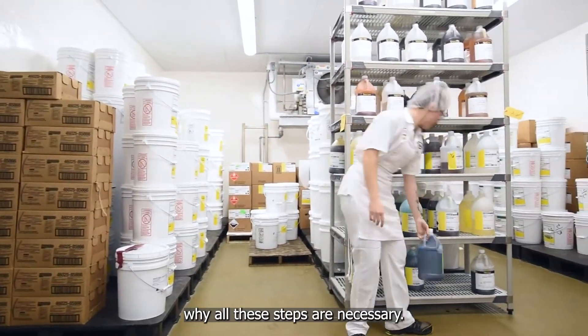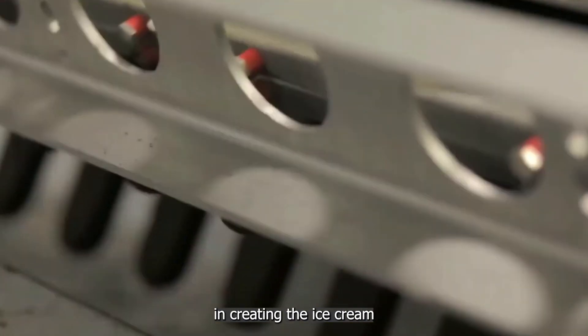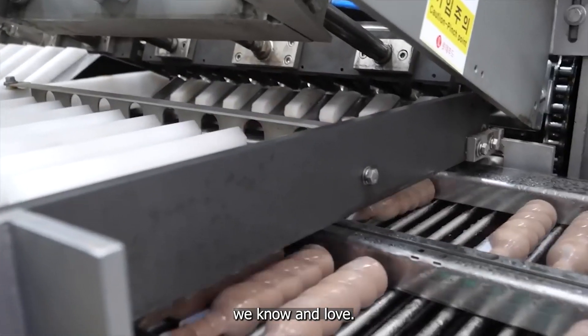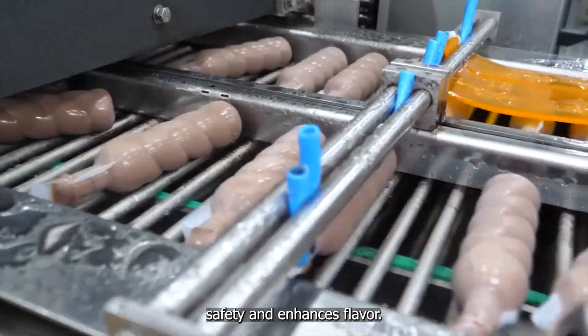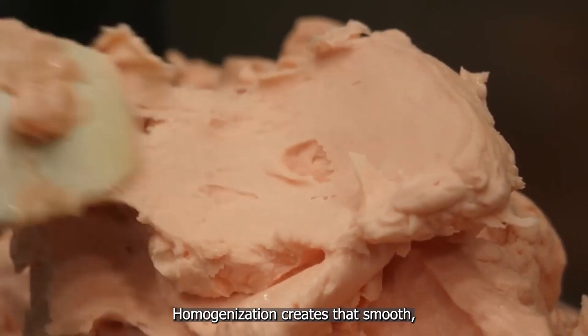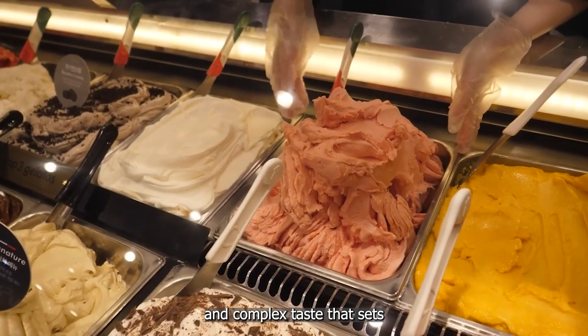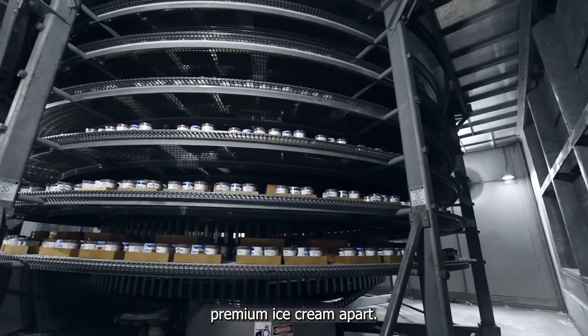Each step plays a vital role in creating the ice cream we know and love. Pasteurization ensures safety and enhances flavor. Homogenization creates that smooth, uniform texture. And aging develops the rich body and complex taste that sets premium ice cream apart.